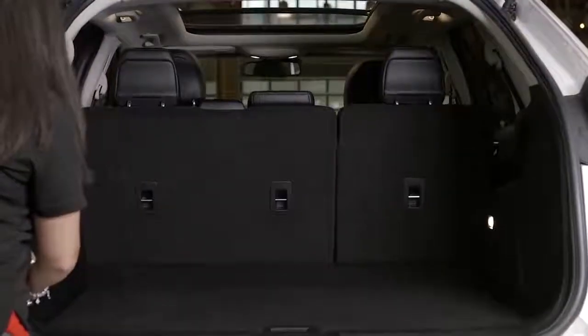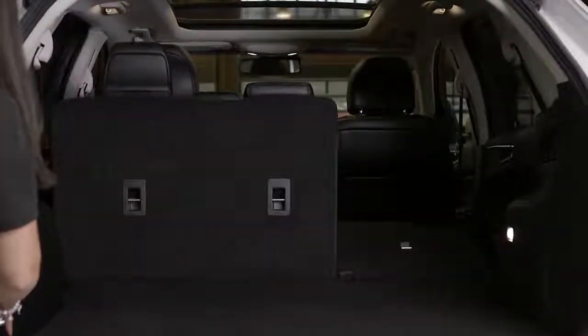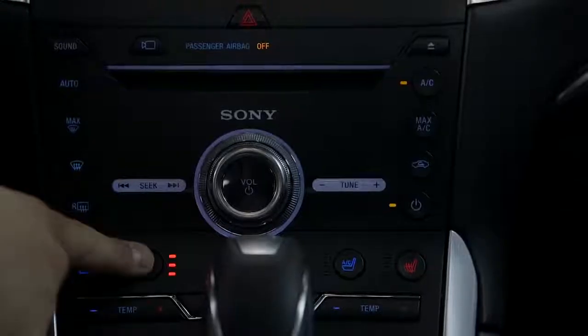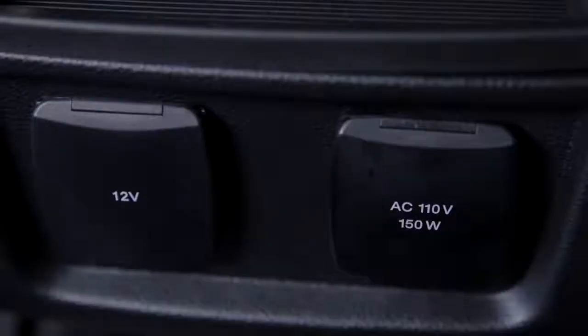With the attention to detail of the interior, some of the standard features include adaptive steering, metal-plated accents, front heated and cooled seats, and a 110 volt AC power outlet.